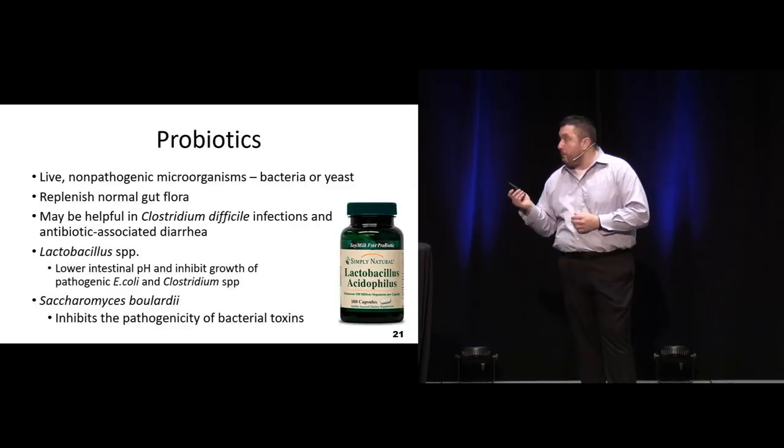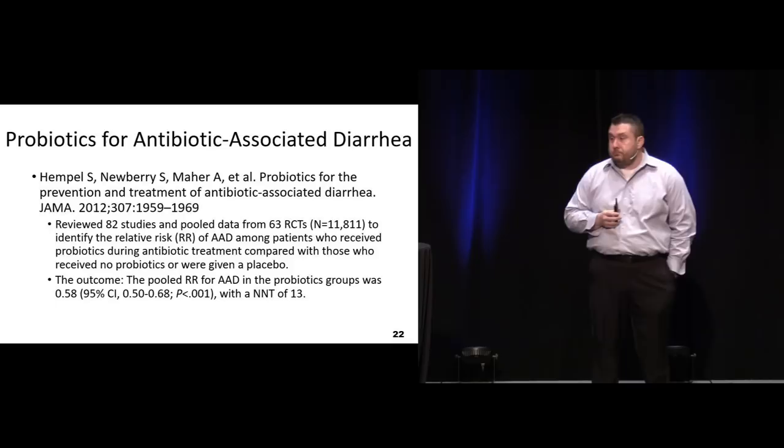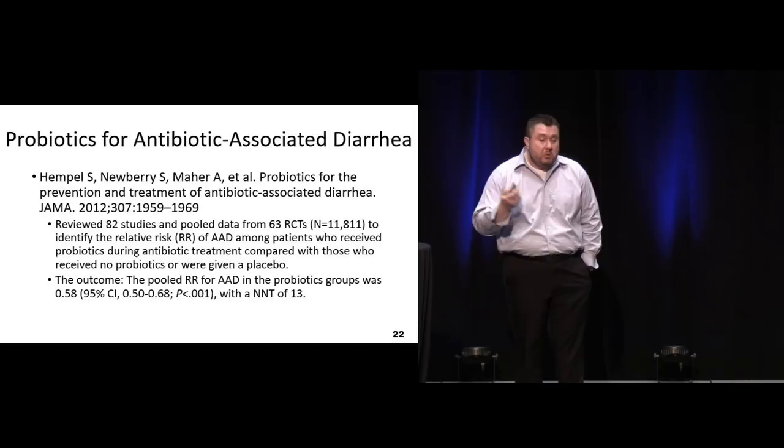One study from 2012 found there was a benefit in some patients in reducing antibiotic-induced diarrhea. Definitely worth discussing - if it's especially one of those bad ones like high-dose amoxicillin or amoxicillin with clavulanate, maybe we should do a probiotic with it, or just improve their dietary regulation as well. This is one of the things we can use for support if we're recommending probiotics for those patients.